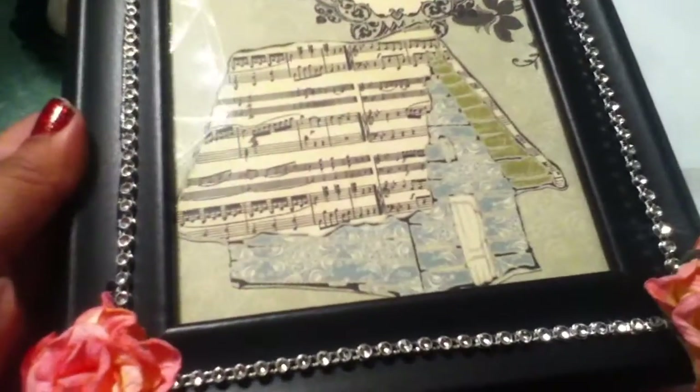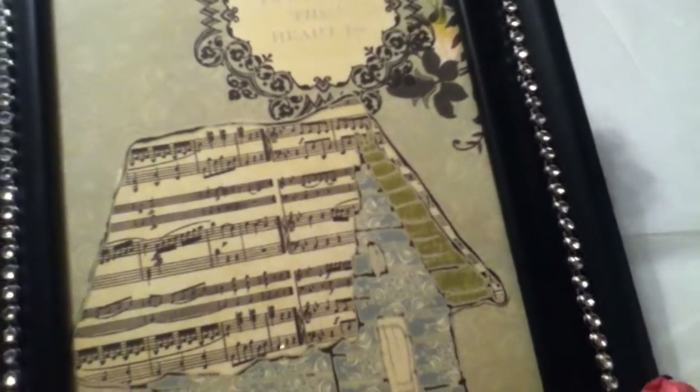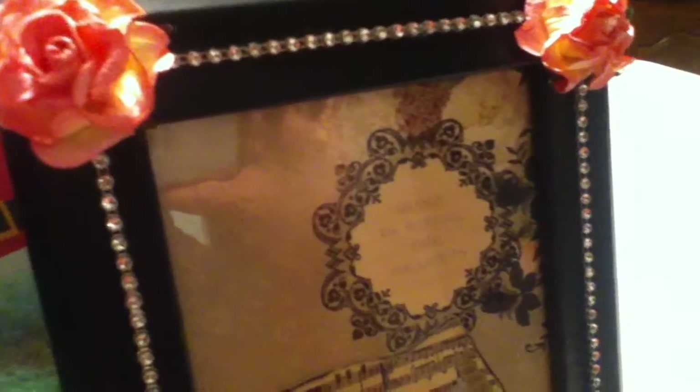This is so cute. Wow. I freaking love this. This is definitely going up in my craft room. Just so you know, Dawn Marie, if I ever make videos in there, you'll see this. Wow, that is super gorgeous. Look at that. And it says, 'Home is where the heart is.'